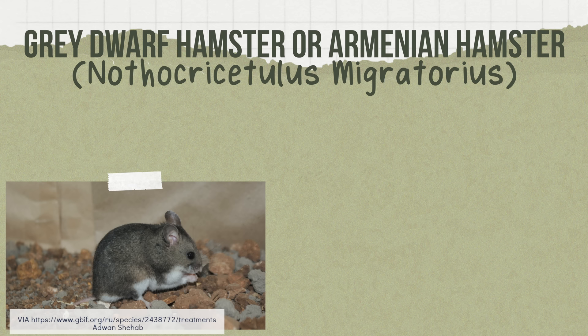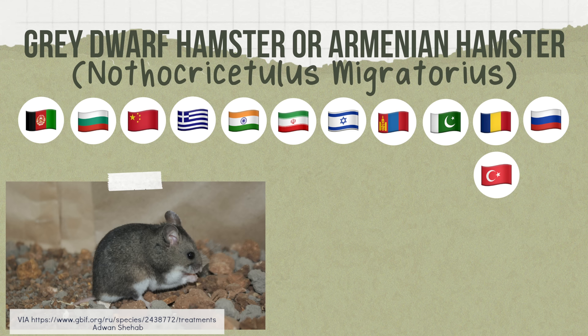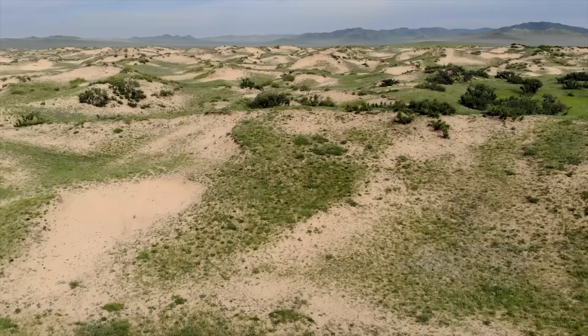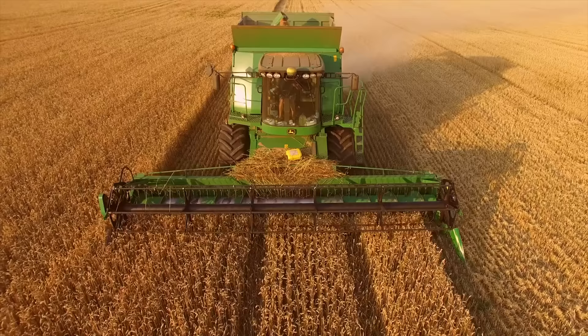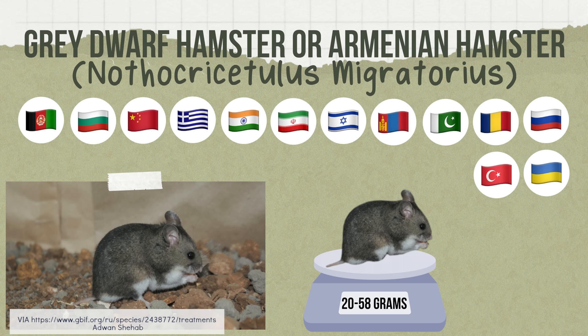Then we have the gray dwarf hamster, also known as the Armenian hamster. They're found across a wide range including Afghanistan, Bulgaria, China, Greece, India, Iran, Israel, Mongolia, Pakistan, Romania, Russia, Turkey, and Ukraine. They occur usually in dry grasslands and semi-deserts, and now also inhabit agricultural land, gardens, and sometimes even houses. They weigh anywhere from 20 to 58 grams and are three to six inches long.